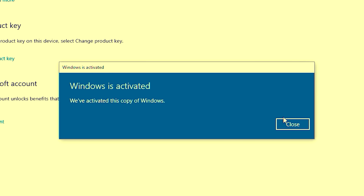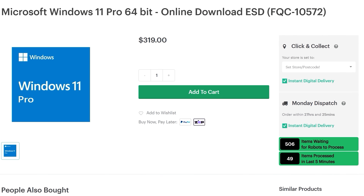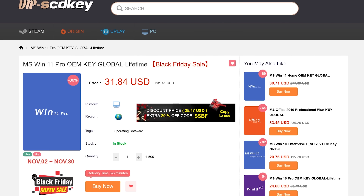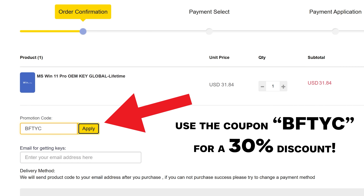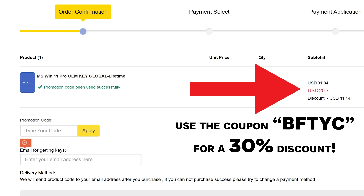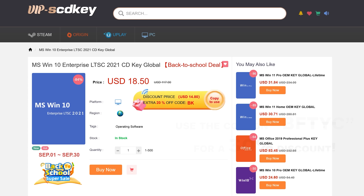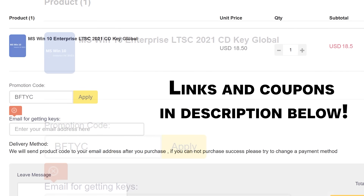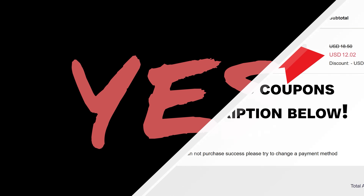Right after today's video sponsor. Do you need to get Windows activated and don't want to spend stupid amounts of money on a key? Well, if that's you, then today's video sponsor FCD Keys has you covered. For as little as $21 for Windows 11 Pro or $13 for Windows 10 Enterprise, you can get activated instantly. Don't forget to use the coupon code BFTYC for a big juicy discount. Links in description below.